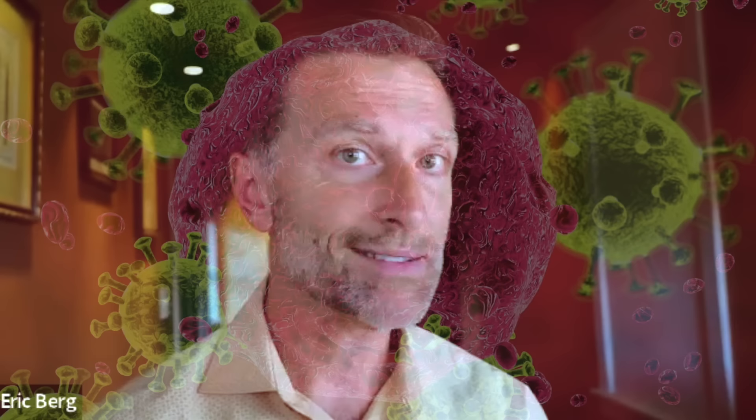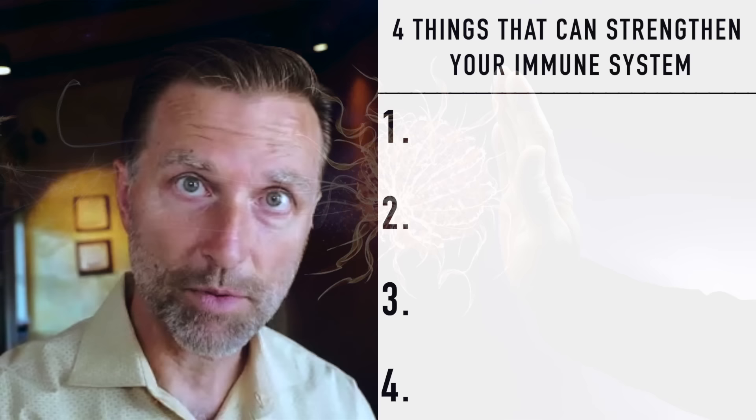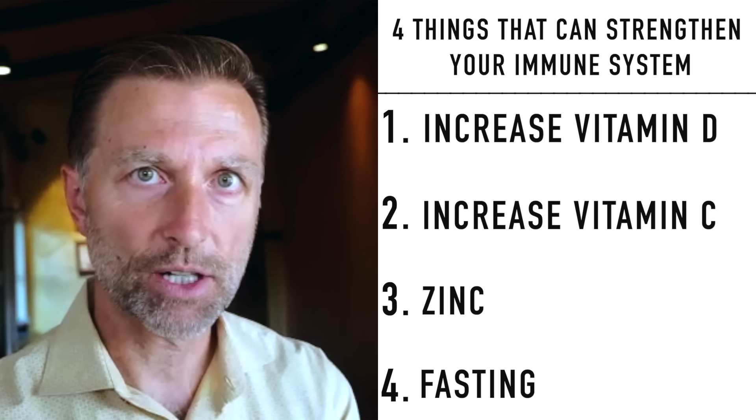HIV is a condition where you basically lose your entire immune system, so all sorts of things can happen. Anytime you want to strengthen your immune system, there are four things to do. Number one: increase your vitamin D levels. Number two: vitamin C in a natural form. Number three: zinc — very important. Number four: fasting. Start doing regular intermittent fasting and periodic prolonged fasting. That will strengthen your immune system.